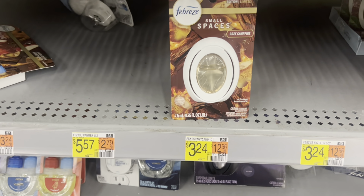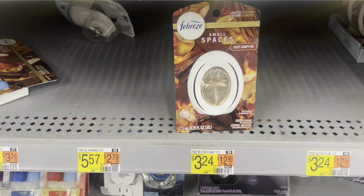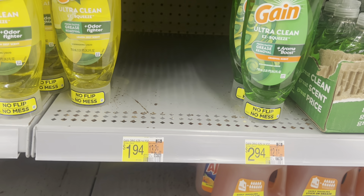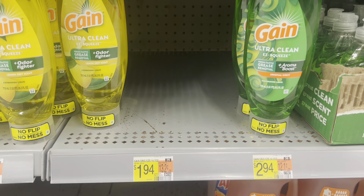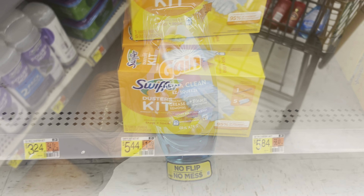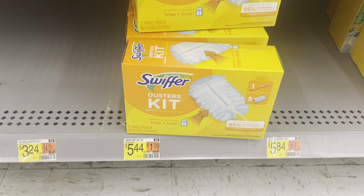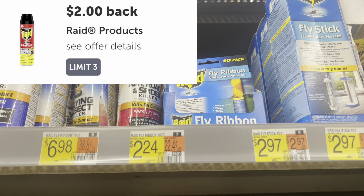I'm going to pick up one of these Febreze Small Spaces at $3.24. We have a $2 and a $0.30 rebate for it on Ibotta, leaving it at just $0.94. I was looking for the Gain Easy Squeeze at $1.94 but they don't have it in this store — it does have a $0.50 rebate available, taking you down to $1.44. We're going to pick up this one at $1.94 and get back $0.50. This Whiffer at $5.44 has a $3 rebate attached to it on Ibotta, leaving it at just $2.44. Picking up this fly ribbon again at $2.24 and getting back $2.00, leaving it at just $0.24.